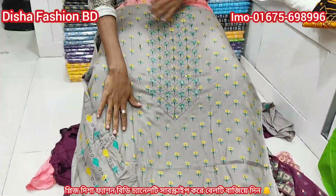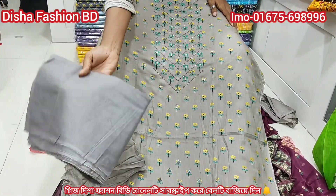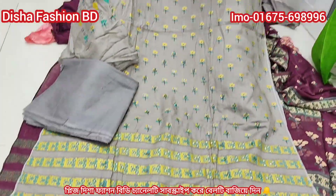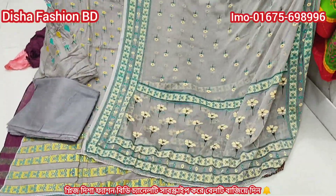The color is 100% and the color is 3%. 100% is a guarantee. The color is 3%.